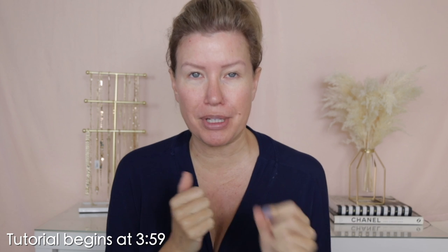Before I get started, I do have to say one thing. If you don't want to hear this part, feel free to fast forward, tap the screen and go 10 seconds at a time, or just move the bar over to the start of the tutorial. I will put a timestamp on the screen.